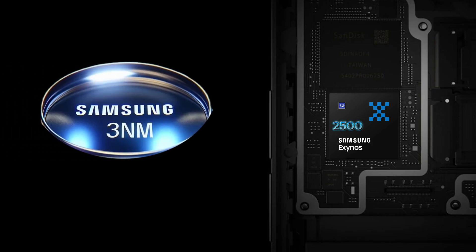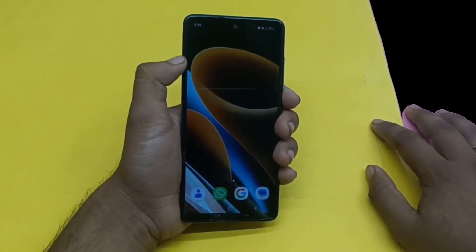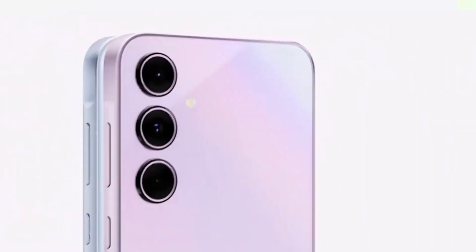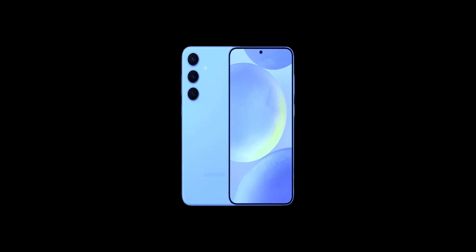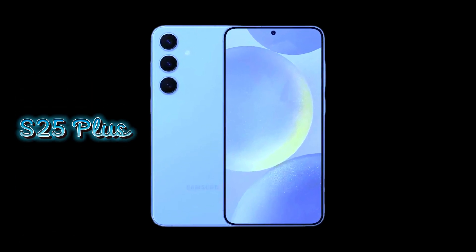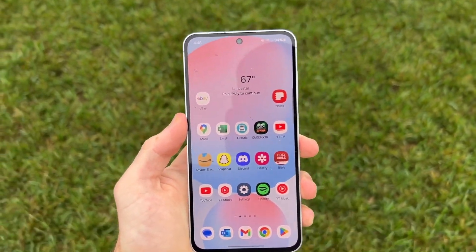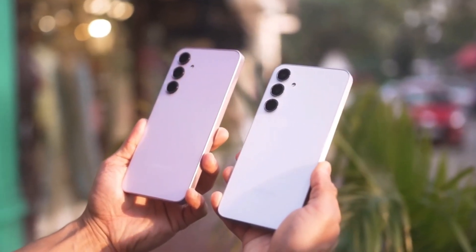A big part of the Exynos 2500's efficiency comes from Samsung's advanced 3nm process, using a second-generation approach to make it even more efficient and powerful. Initially, there were whispers that the 3nm yield rates weren't sufficient, potentially risking the Exynos 2500's inclusion in the Galaxy S25 Plus. But Samsung appears to have overcome these challenges, allowing this new chip to take center stage in the S25 series.